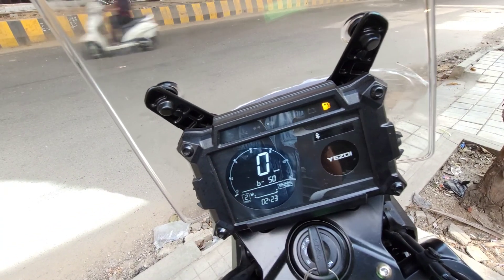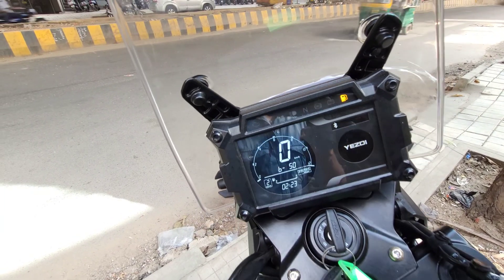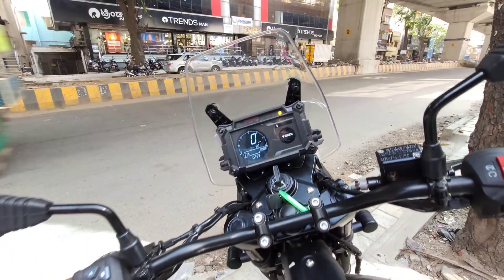There are speedometer, auto-meters, gear shifting indicators, navigation, and more features on the instrument cluster.